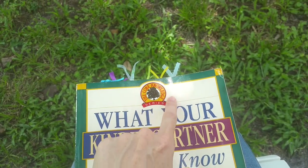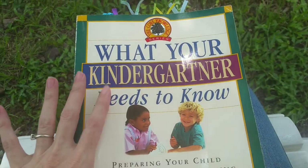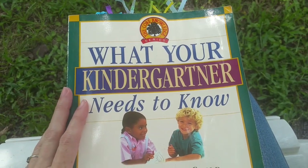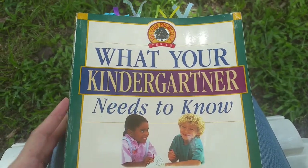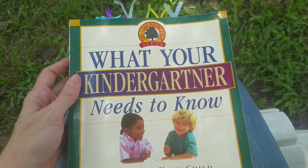This book is called What Your Kindergartener Needs to Know, and it's part of the Core Knowledge series. I get the impression this book was written for families who are preparing their child to go into kindergarten.